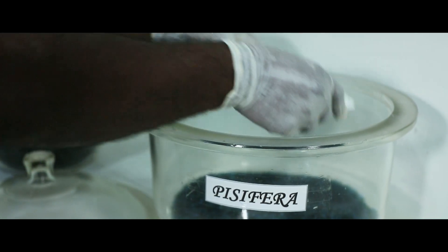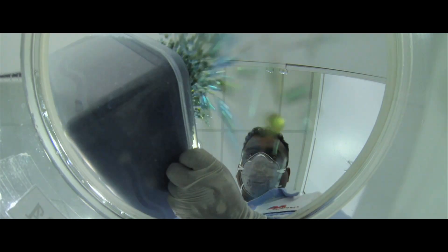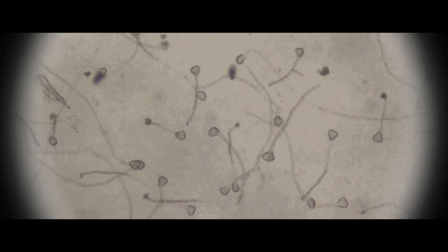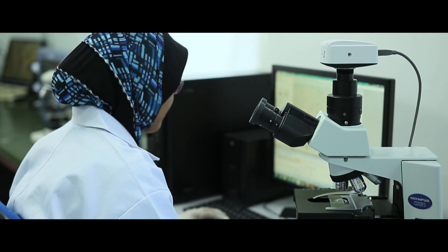The sachet is placed in a desiccator full of drying agents for drying. The next step is to determine the viability of the pollen by counting the viable and non-viable pollen grains under a microscope. Only pollen which meets our standard will be used in the next process — pollination.